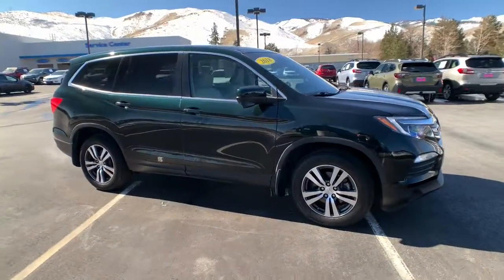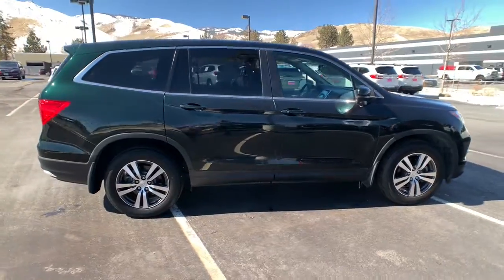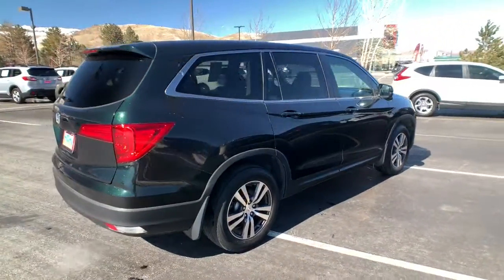Go home happy with the 2018 Honda Pilot. This vehicle is an outstanding buy with fewer than 40,000 miles on the odometer.